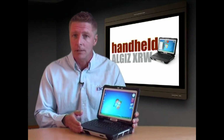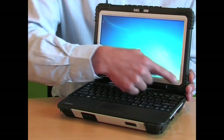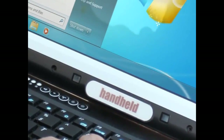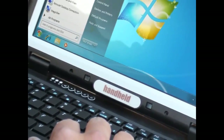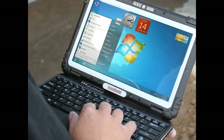drops and extreme temperature. Another major advantage of the ALGIZ XRW is its large 10.1-inch widescreen with MaxView screen technology. This ensures detailed graphics or documentation are clearly visible, even in direct sunlight.